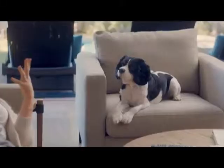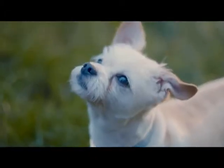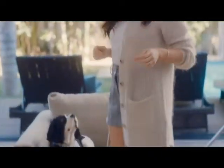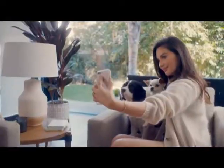When you adopt a shelter pet, you discover all the things that make them unique. They're a little bit of a lot of things, but they're all pure love. Adopt pure love at theshelterpetproject.org.